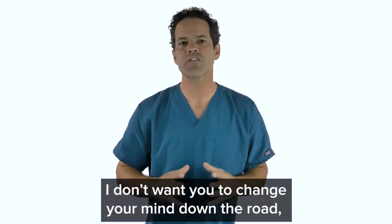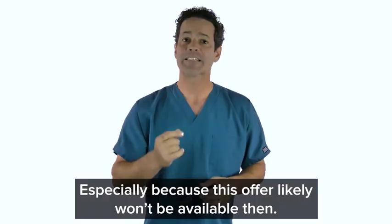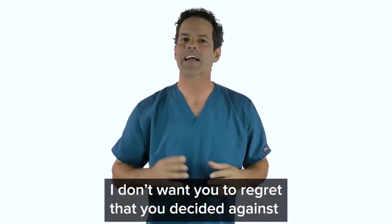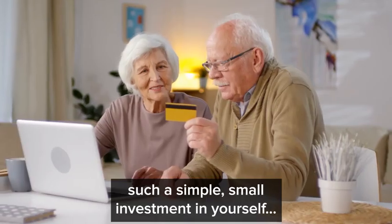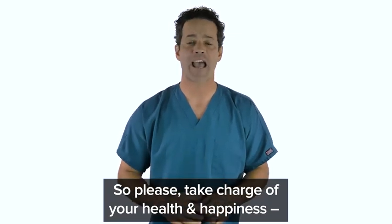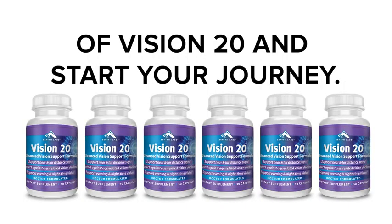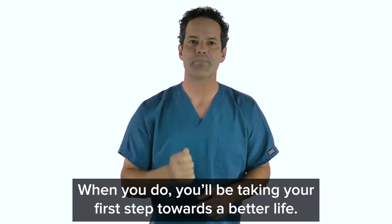I don't want you to change your mind down the road, think about this presentation, and wish you had taken action — especially because this offer likely won't be available then. I don't want you to regret that you decided against such a simple, small investment in yourself — an investment with huge rewards. So please take charge of your health and happiness. Click below to claim your complete supply of Vision 20 and start your journey. When you do, you'll be taking your first step towards a better life.